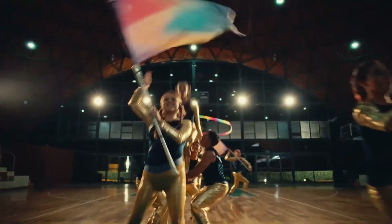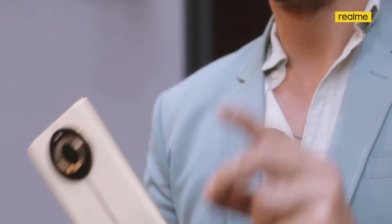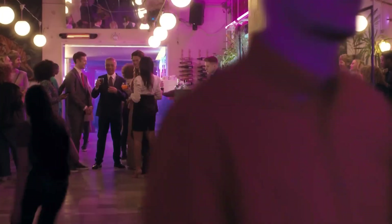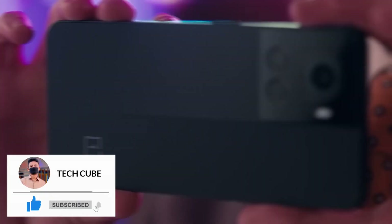Besides, you will get the quality of these phones whether you want to use them for blogging, reels, or normal camera use, so you will get great output. If you haven't liked the video, please like and subscribe to our channel.